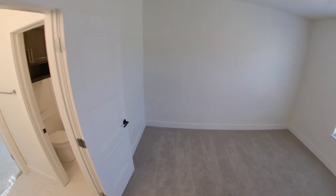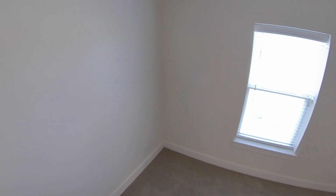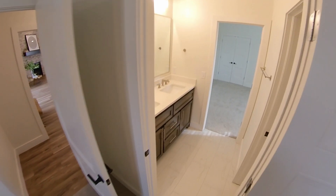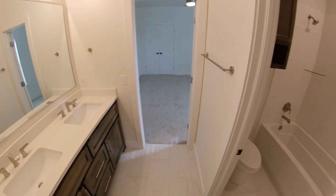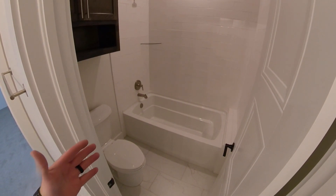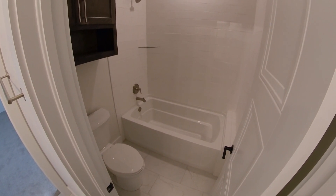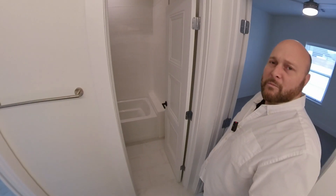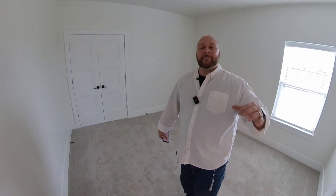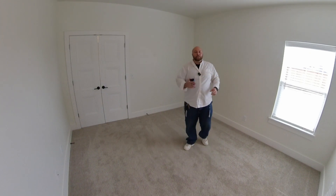Here is guest bedroom number two, facing the backyard — really nice. And here is the Jack and Jill bath. Look at the size of that tub — you could take swimming lessons in it. And don't worry about running out of hot water; you have a continuous hot water tank, so once it heats up it stays that temperature no matter how many gallons you use. You could fill up all three tubs and still have the same water temperature.